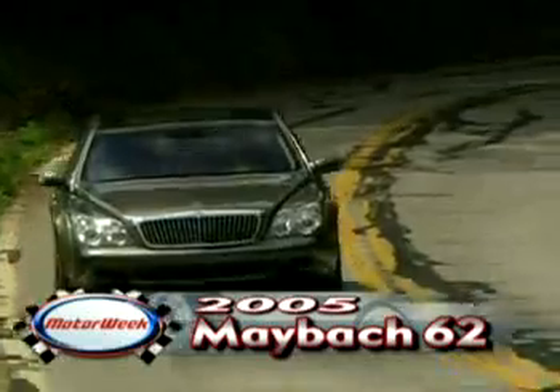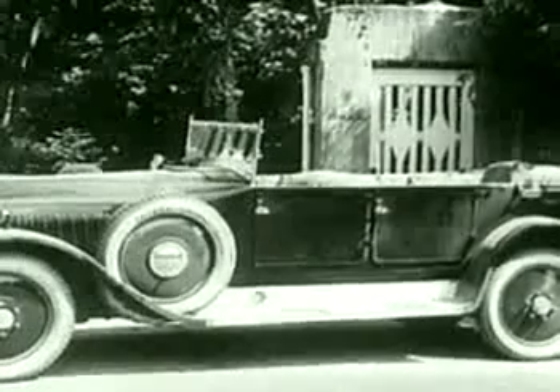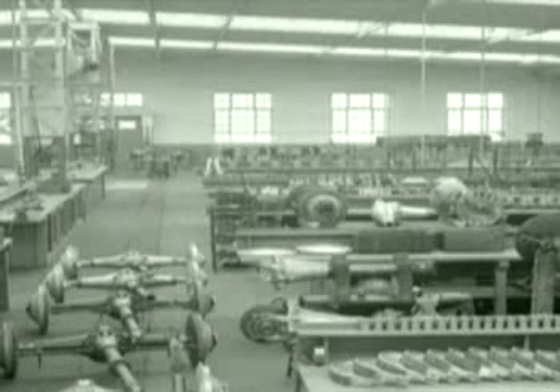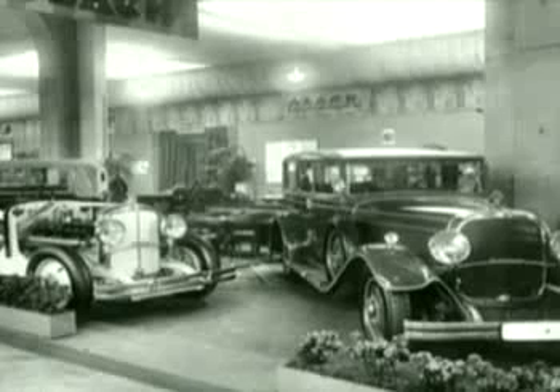We found the 2005 Maybach also moves like a running back in ballet slippers. Its swift grace emerges from a long line of Maybach predecessors, its name paying homage to Wilhelm Maybach. Maybach worked closely with Gottlieb Daimler, spending the latter years of the 19th century building the first internal combustion engine. He later designed the first Mercedes car in 1901.